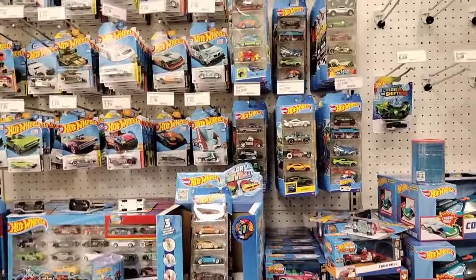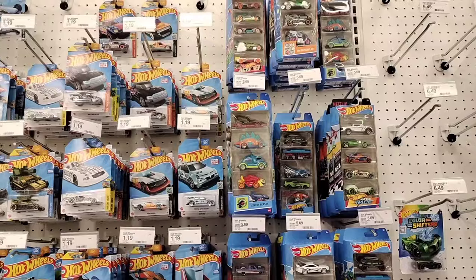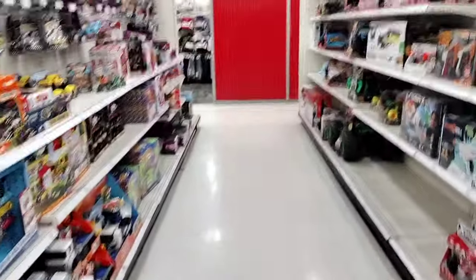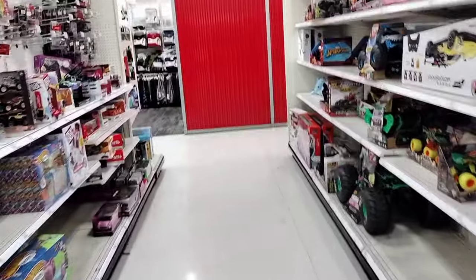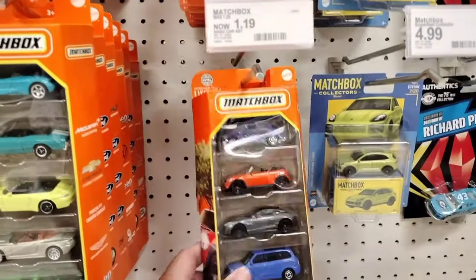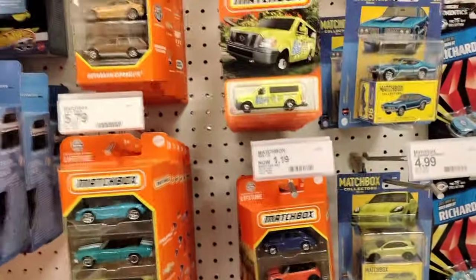Hope you enjoyed the video - thank you guys so much for coming along on this long journey. Four Targets, we covered a lot of ground. There was a little bit of stuff everywhere here and there - it was a fun hunt overall. Collect what you love, and I'll see you guys around the corner. Take care guys, peace!